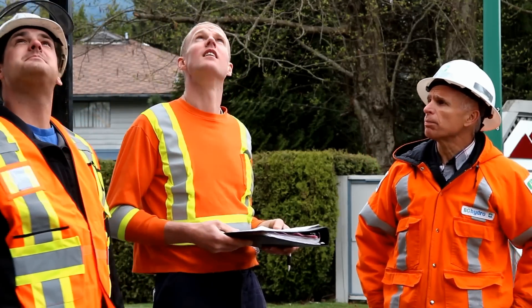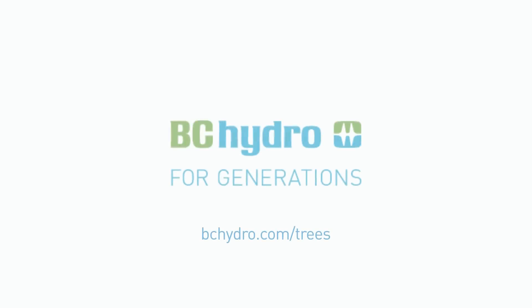A BC Hydro Vegetation Coordinator, a professional skilled at maintaining healthy trees, will be pleased to help you. To learn more, visit www.bchydro.com.